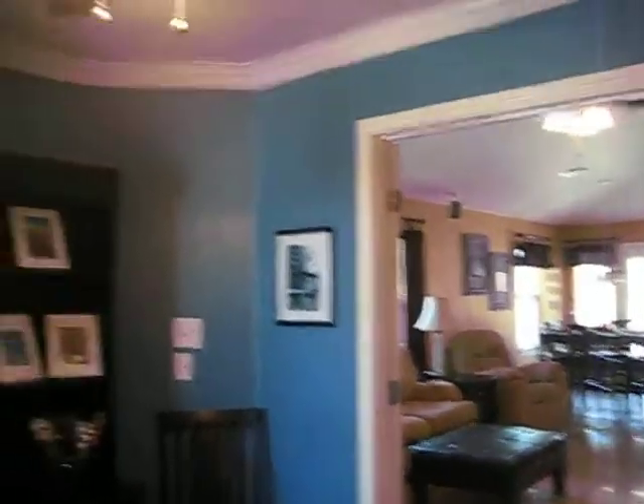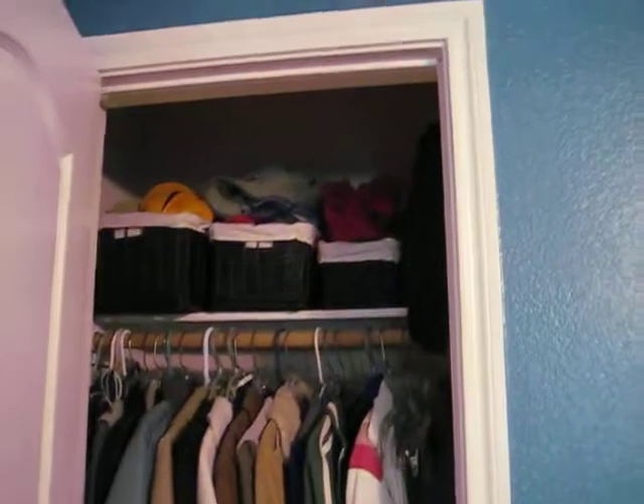Nice crown molding up here, but the colors are a little funky. Ceiling fan. You probably need to paint, maybe this whole place, and neutralize it before you rent it out. There is a closet in here, so someone could use it for a bedroom if they needed to.